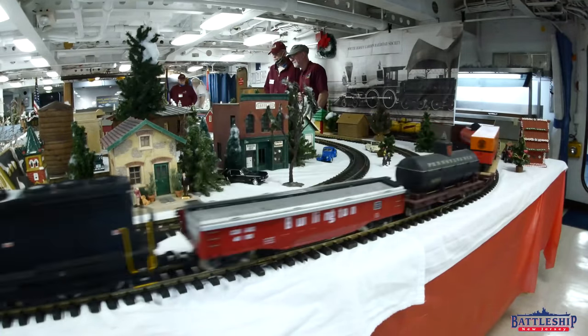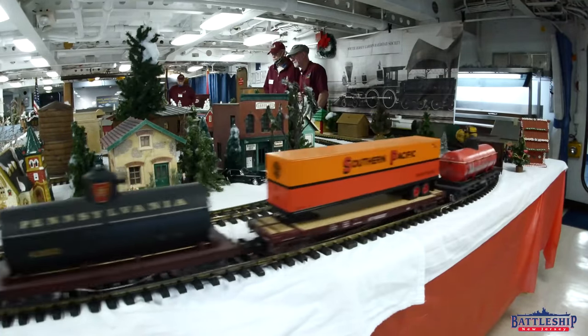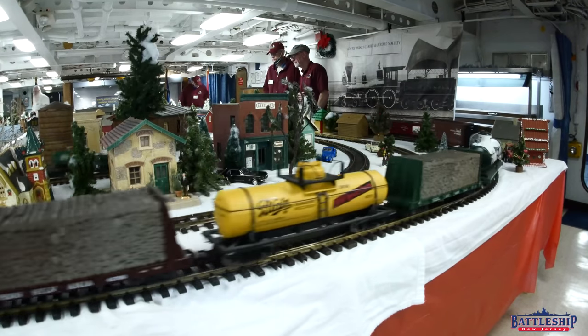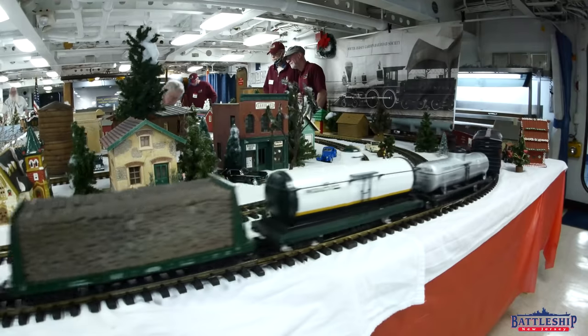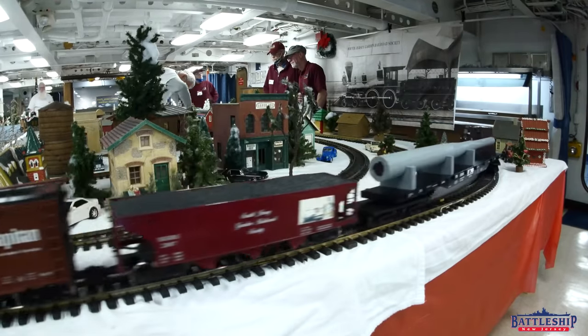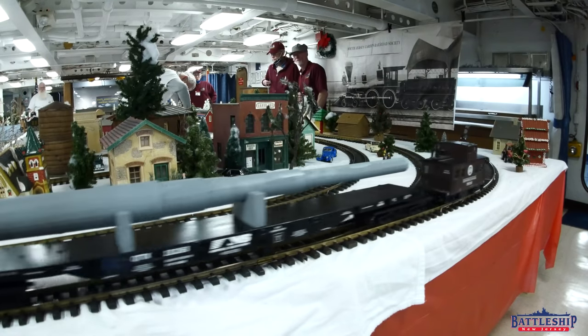Train gardens are pretty common in the United States around Christmas time and also around the family Christmas tree. My grandparents always set up LGBs like this around the tree, and I still have some of them, although I haven't taken them out of the box since I moved out of home.